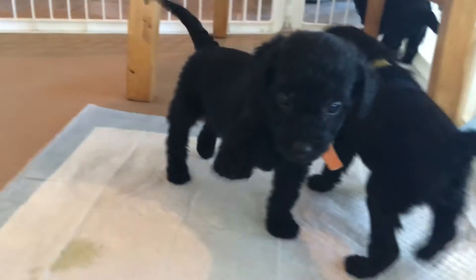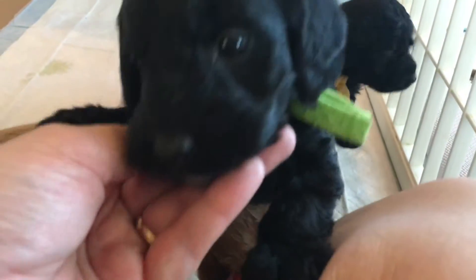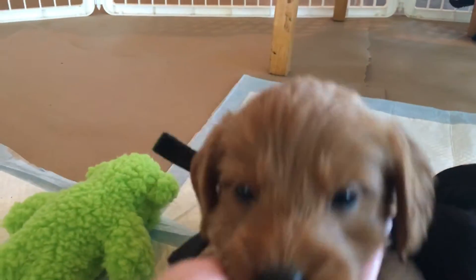Here's our orangey boy. Here's our greenie. And here's our black boy — black collar boy.